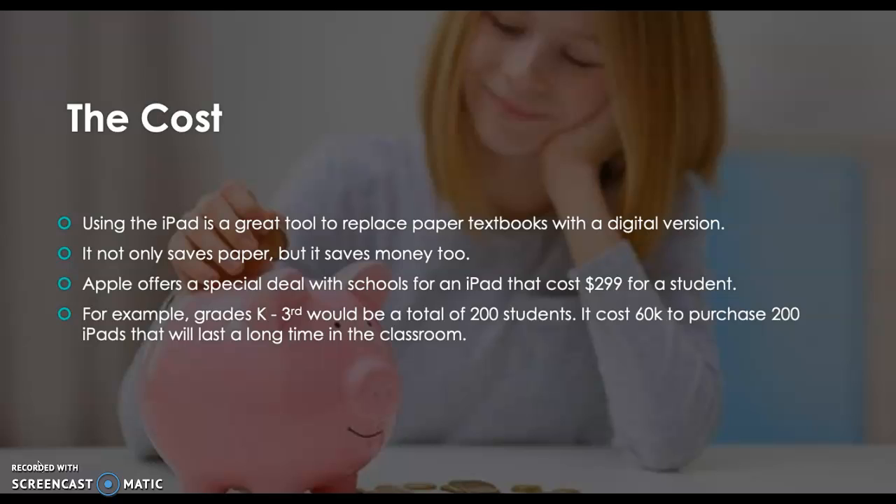Apple offers a special deal with schools for an iPad that costs $299 per student. For example, grades kindergarten through third grade would be a total of 200 students, so it would cost $60,000 to purchase 200 iPads that will last a long time in the classroom for many years to come.